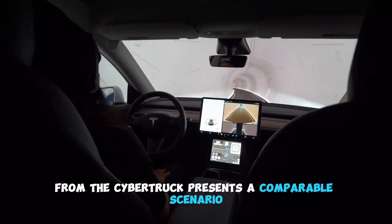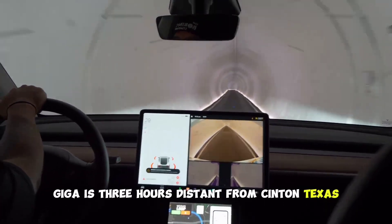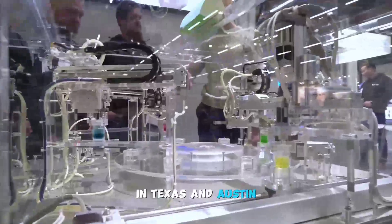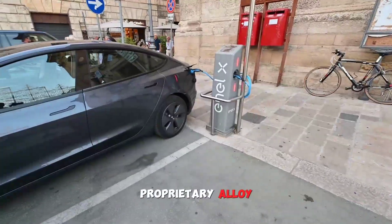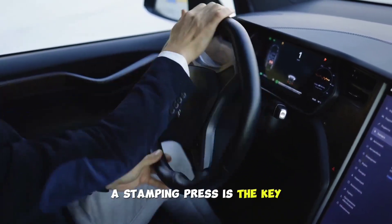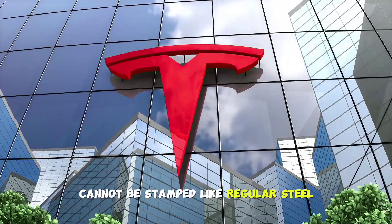A new stainless steel alloy from the Cybertruck presents a unique scenario. Giga Texas is three hours distant from Sinton, Texas, home of the factory. The secret to Tesla's domination is right here in Texas and Austin. The ultra-hard 30X cold-rolled stainless steel proprietary alloy, which Elon Musk says has the potential to shatter a stamping press, is the key. Since this particular alloy cannot be stamped like regular steel, the Cybertruck has a special planar design.